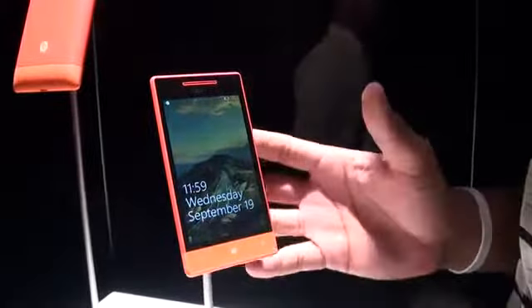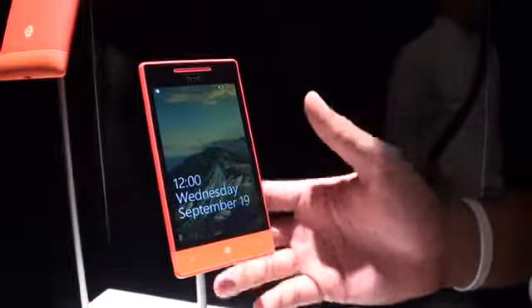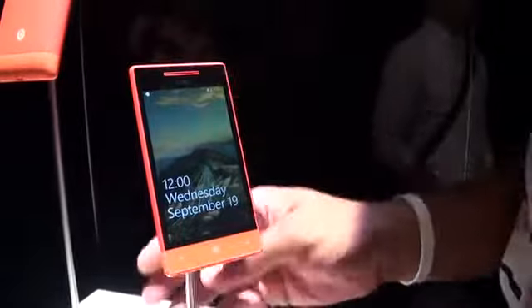Phoneman here from phonedog.com. We're going to do a hands-on, as much of a hands-on as we can do with the Windows Phone 8S from HTC. It's a partnership between HTC and Microsoft with this phone.